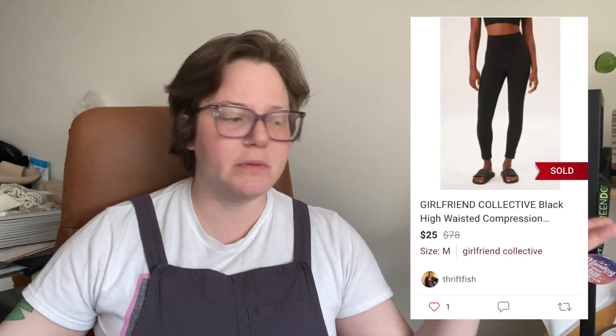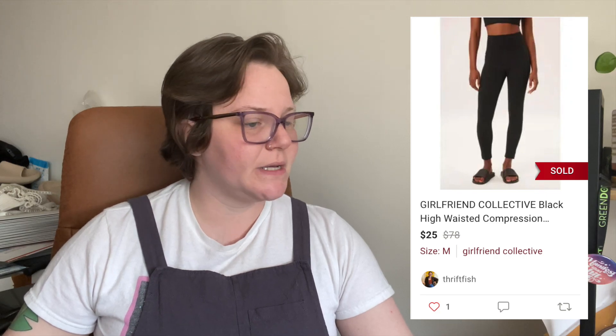After three days we have Girlfriend Collective black high-waisted compression leggings — their standard compression leggings. They're not selling super high anymore but people are still looking for them. Sold for $25 with no shipping discount, so I got $20. Then another favorite brand I don't find often: M.Gemi. I found a pair of Felize pink suede moccasin driving loafers at the bins, sold after two days for $50 with a $2.98 shipping discount, so I got $37.02.